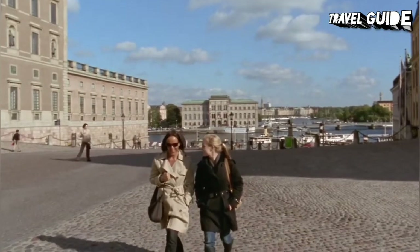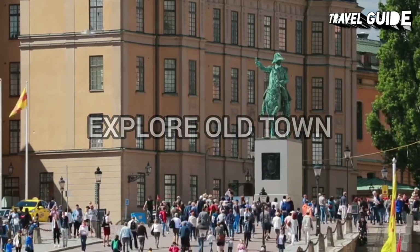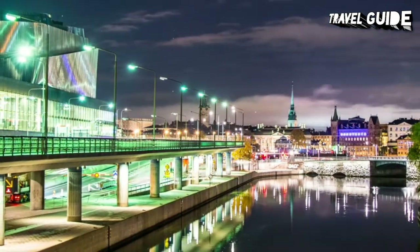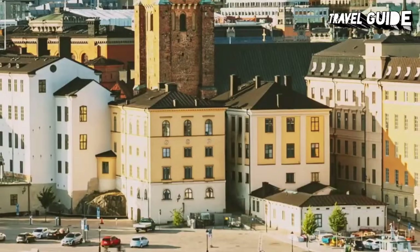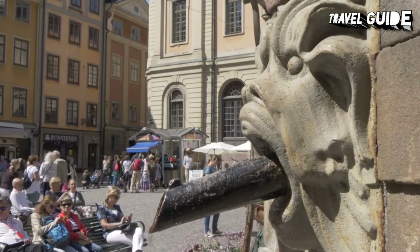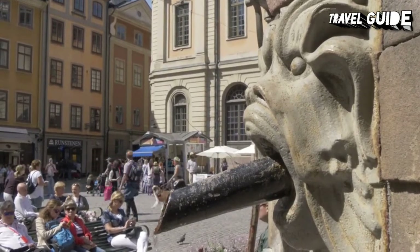Number 1: Explore Old Town Gamla Stan. The Old Town, also known as Staden Mellan Broarna — the town between the bridges — is the historic old town of Stockholm, containing genuine cultural heritage as well as tourist traps. An island with great waterfront views, the northern part of the Old Town is dominated by the Royal Palace and the Swedish Parliament. The rest of the island is a picturesque collection of old buildings and narrow cobblestone streets. The adjacent island Riddarholmen holds a church and several old government buildings.